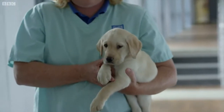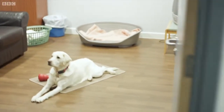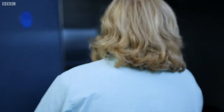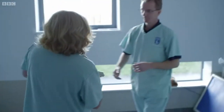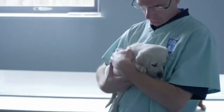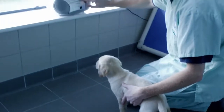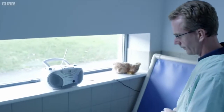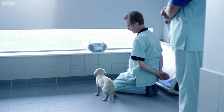She's here to find out if she has what it takes to make it as one of the most sought-after dogs in the country. Is she fit, healthy, intelligent, and above all the right character to be a guide dog for the blind? The first test is to see how she'll respond to an unfamiliar, slightly scary sound.